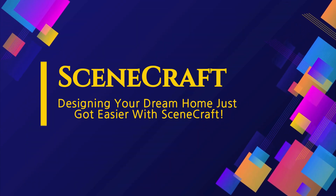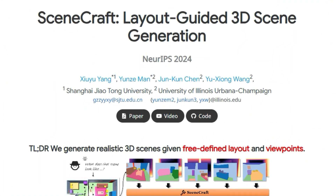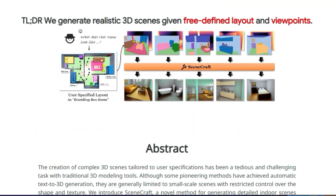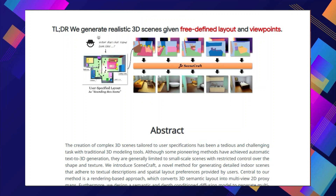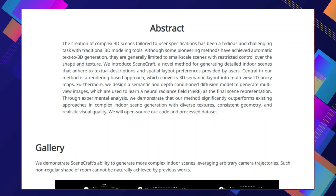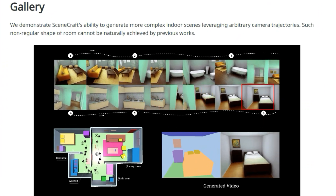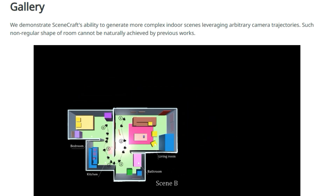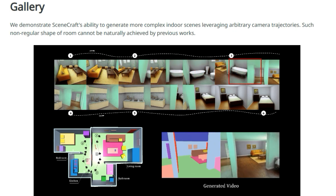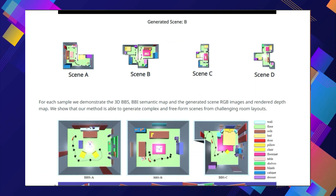Paper number nine: SceneCraft — designing your dream home just got easier. The paper SceneCraft: Layout-Guided 3D Scene Generation introduces a game-changing technology that makes creating realistic 3D indoor scenes a breeze. Users can define the layout and viewpoint of the scene, giving them unprecedented control over the final design — like sketching the floor plan of your dream home and watching SceneCraft transform it into a fully realized 3D environment. SceneCraft uses a rendering-based approach, converting 3D semantic layouts into multi-view 2D proxy maps that act as blueprints for a powerful diffusion model, incorporating semantic details and depth information. The final 3D scene is represented using a neural radiance field (NeRF), capturing intricate details and textures.